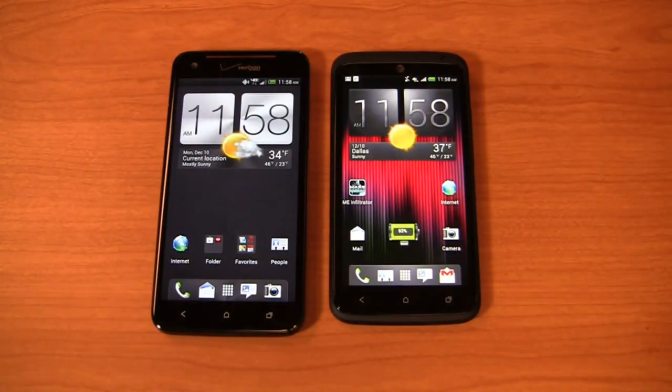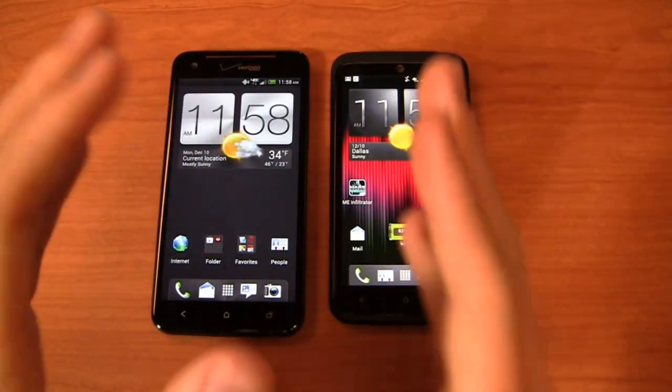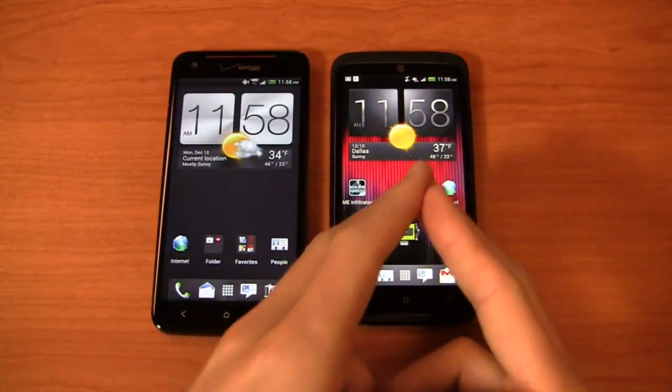It's part 2 of a dogfight battle between two awesome HTC devices — one on Verizon and one on AT&T.